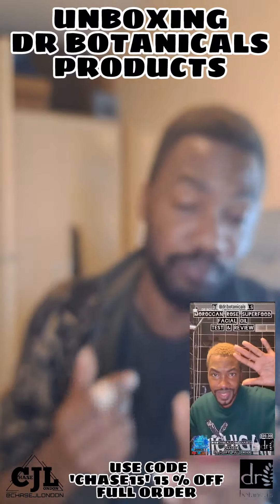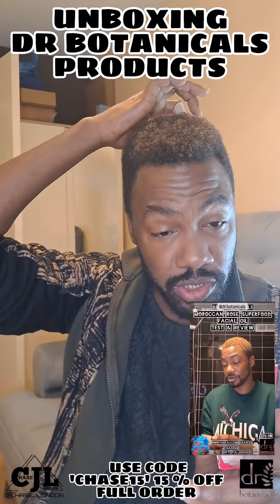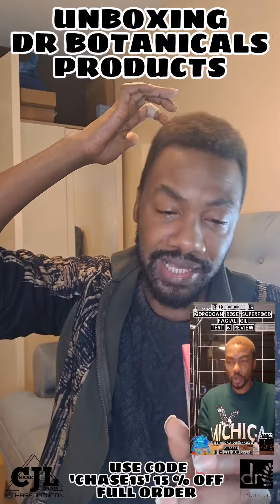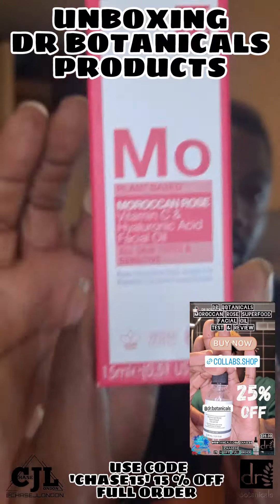And you would have seen me promote this one in the last couple of weeks as well. This is the Moroccan Rose Vitamin C Hyaluronic Acid Facial Oil — this is actually new packaging, it's not the packaging I've had before.